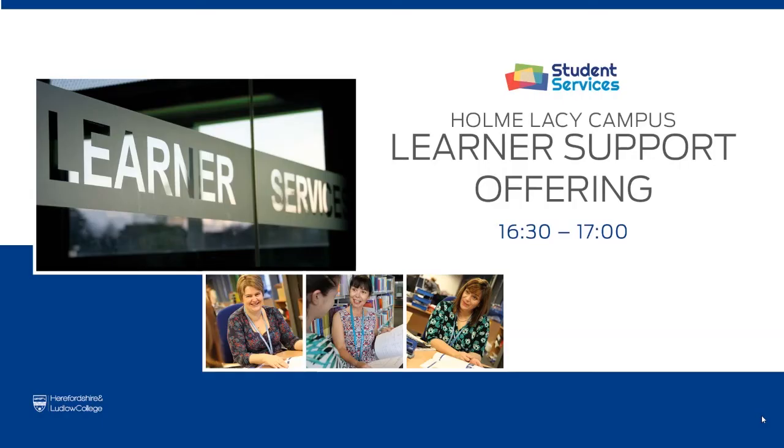It doesn't look like we've got any other questions coming through, so we'll wrap things up. If anyone's got any other questions — whether they're watching this back on the recording and there's something they wanted to know — you can contact us through the inquiry form on the website or through social media. We can direct your query to whoever it needs to go to and get you the answers you need. Thank you for watching. This has been our virtual open event. If you need any more information, please just get in touch.